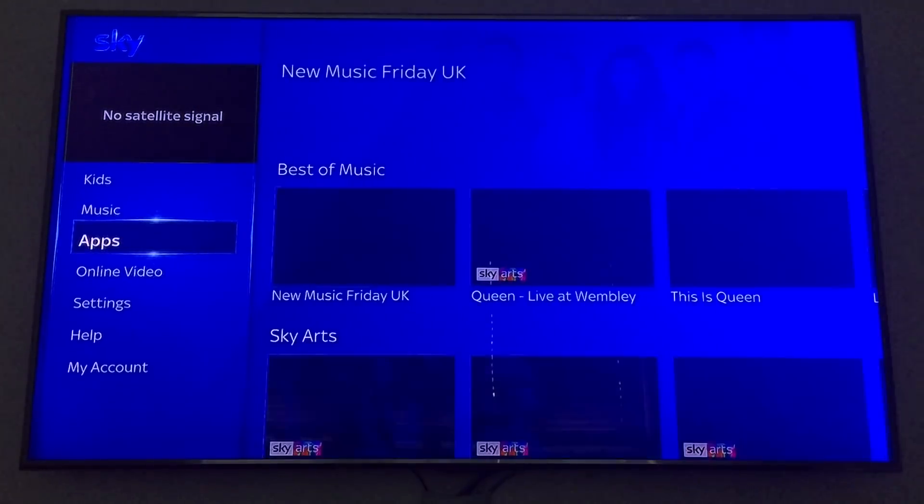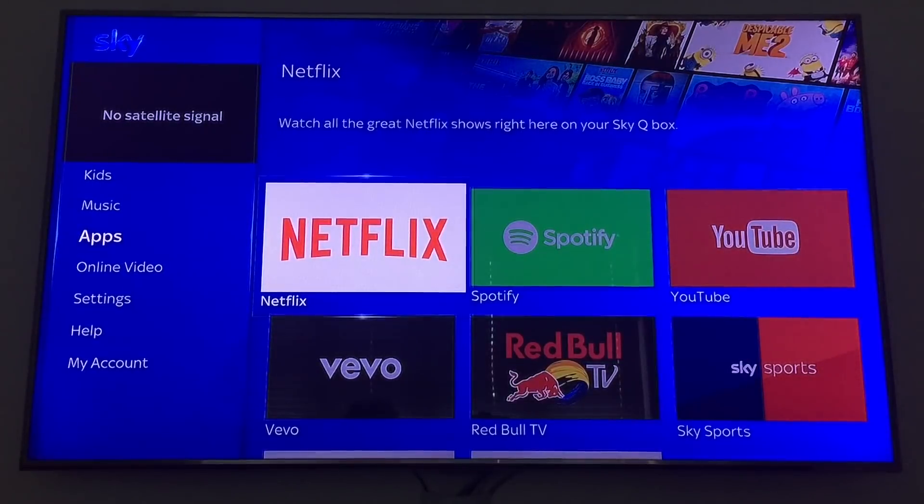It should now show Netflix on your Sky Q box. If it doesn't, then I would call an engineer, because there must be something wrong with your box.